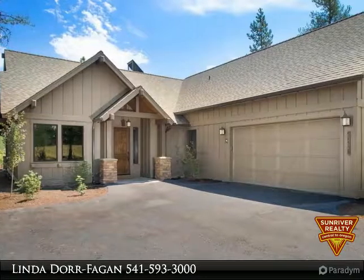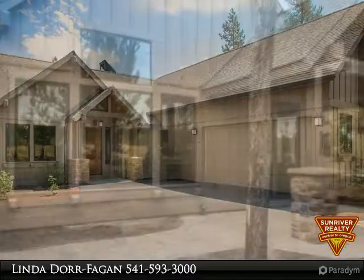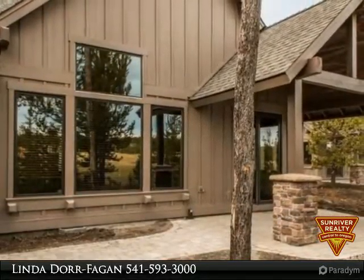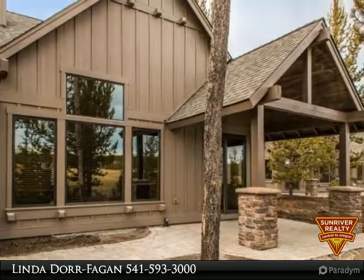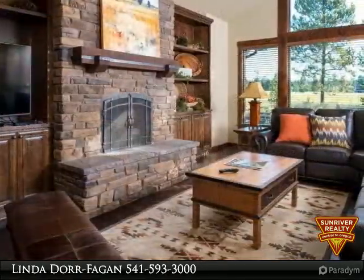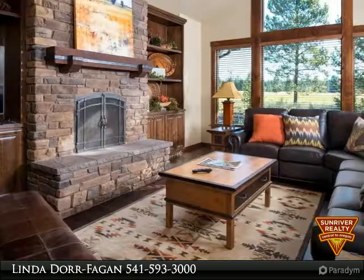Caldera Cabin 41 will be a luxurious vacation home with views of majestic pines from the expanse of windows. Designed for rental appeal, this plan has four master suites. Upstairs has built-in bunks, living area and full bath, a den, five full baths, and a double garage.